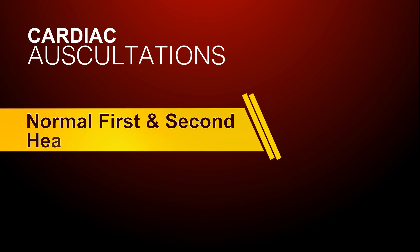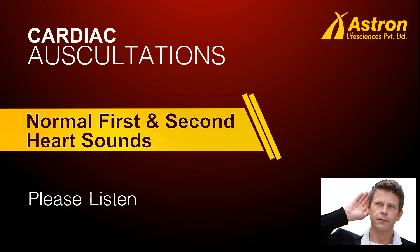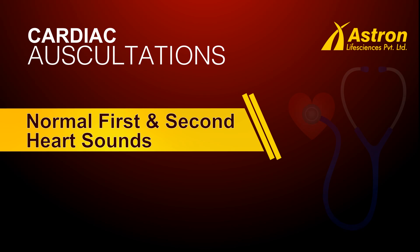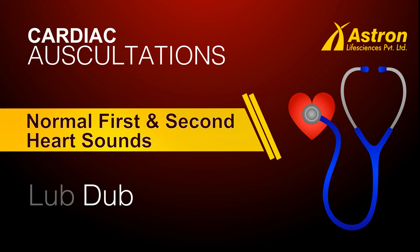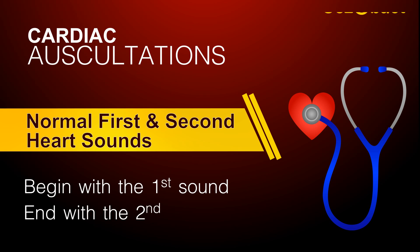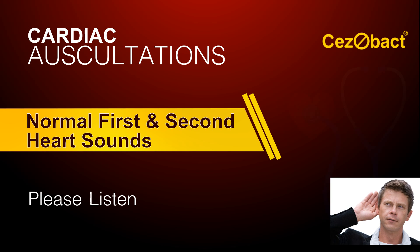Normal first and second heart sounds. Listen to the following example. Normal first and second sounds can be heard. Each pair of sounds — lub-dub — will begin with the first sound and end with the second. Listen to these sounds and keep in mind the systolic and diastolic periods in the cardiac cycle.